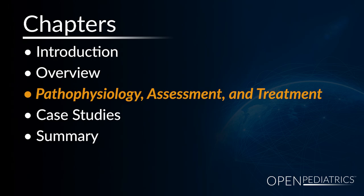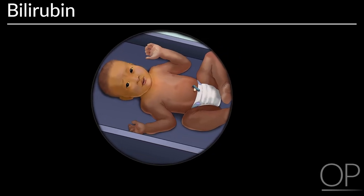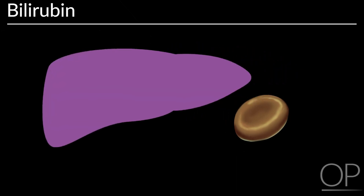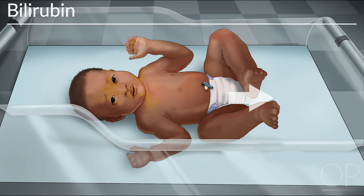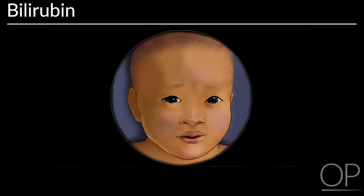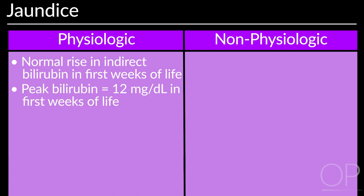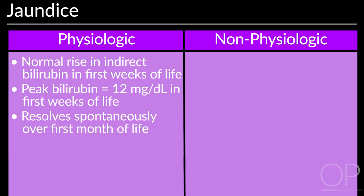Pathophysiology, Assessment and Treatment. Bilirubin is a yellow substance created as the body replaces old red blood cells. It is broken down by the liver and removed from the body in the stool. High levels of bilirubin, called hyperbilirubinemia, make the skin and sclera of the eyes look yellow, a condition known as jaundice. Physiologic jaundice occurs in the first weeks of life due to a normal rise in indirect bilirubin while the newborn's metabolism and excretion system are still immature. It typically peaks at about 12 mg per deciliter in the first weeks of life and then resolves spontaneously over the first month of life.